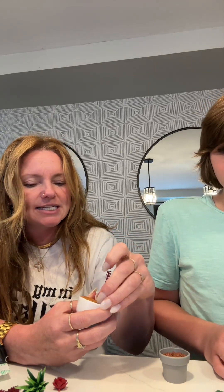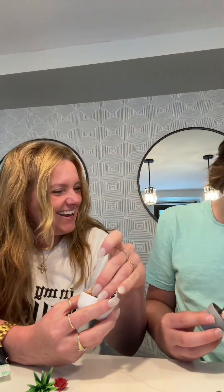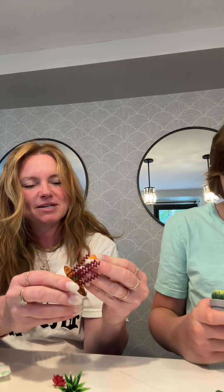This is so cute though — this is such a good idea. I like it. Me too, it's cute. Oh look, I got a cactus with a flower on it too — I thought it was a pumpkin but it's a flower.